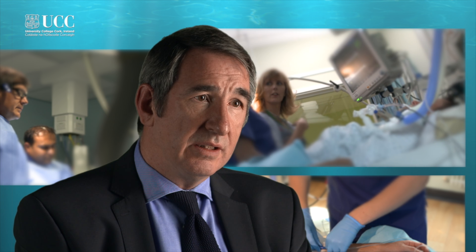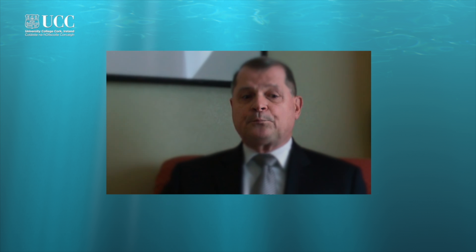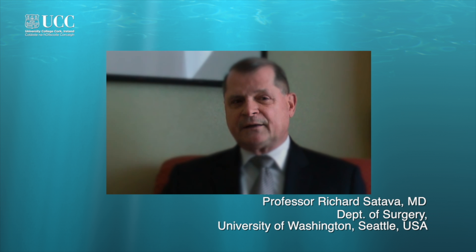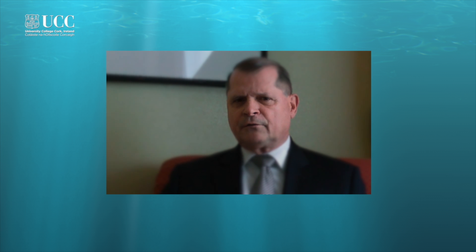Graduates would also be very attractive to industry. Industry is continuously producing new devices for the healthcare environment, and one of the things that can lead to a device being unsuccessful is that the individuals supposed to use it don't know how to use it. Industry is going to have to work out how to optimally train individuals to use their devices. This course offers the opportunity to train professionals in educational principles so that when students come to be educated, they're taught by professional educators as opposed to the clinician who thinks they're the best educator in the world.